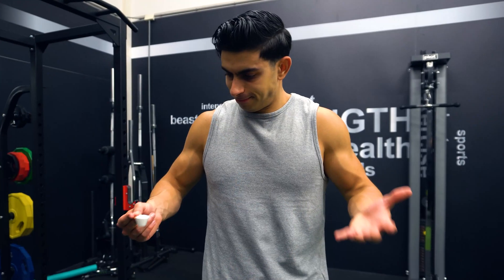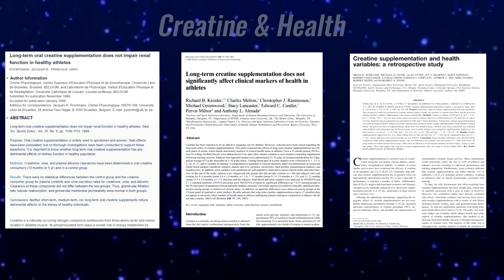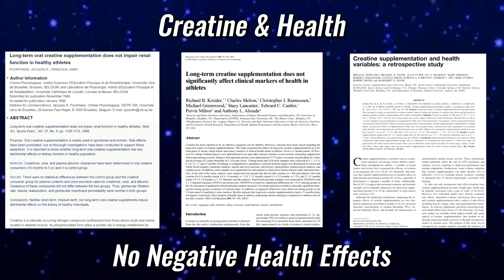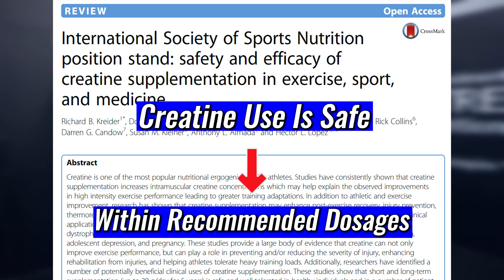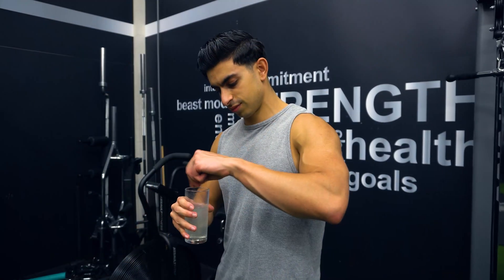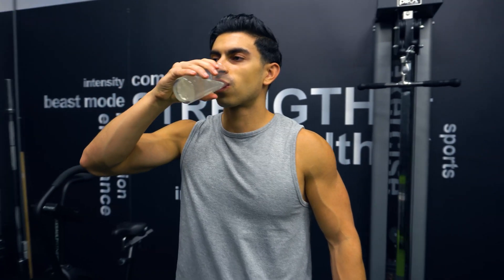The benefits of creatine are well established in the current literature, but some people have concerns regarding its health effects. Several short and long-term studies have investigated the effects of creatine supplementation on kidney function, liver function, and general health, and no negative effects were found in healthy individuals. The International Society of Sports Nutrition released a position stand reviewing the current literature and concluded that supplementation within recommended doses is safe. Numerous other research reviews support this. Creatine is one of the most extensively studied and scientifically validated nutritional supplements, with no evidence suggesting negative health effects in healthy individuals who use it correctly and source it reliably.